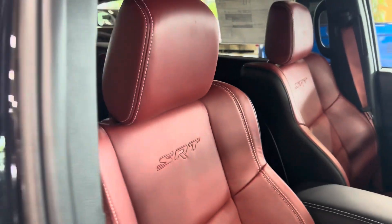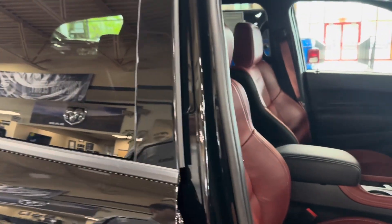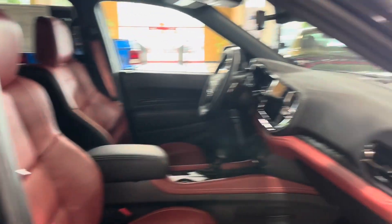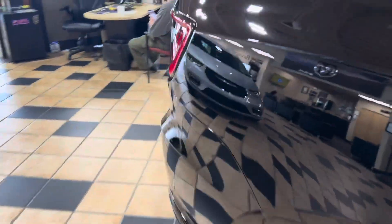Dude, this thing is beautiful. My uncle has a 2022 SRT Durango — I did a POV on it which is actually my most viewed video and it blew up. This thing is like no other. I can only imagine what this feels like, you know what I mean. Have you driven any?